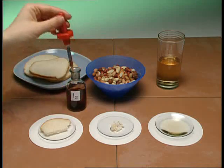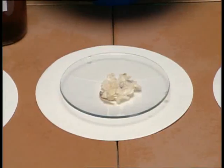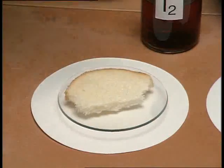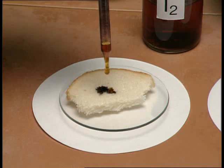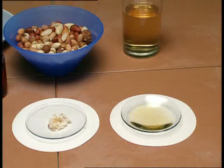Will any of our foods test positive? Grape juice, nuts or bread? Starch is present in bread but not in grape juice or nuts.